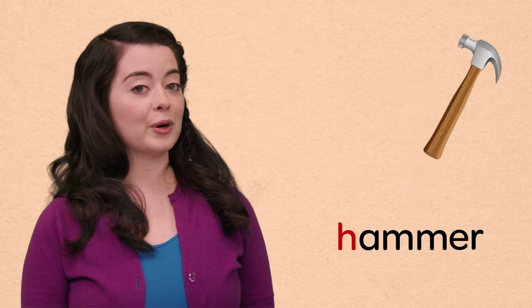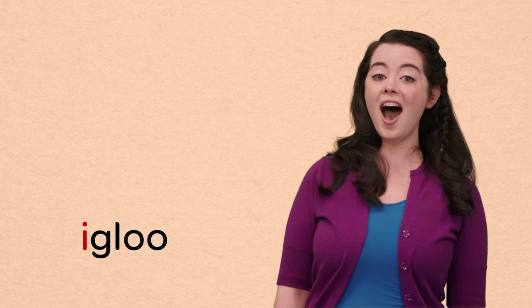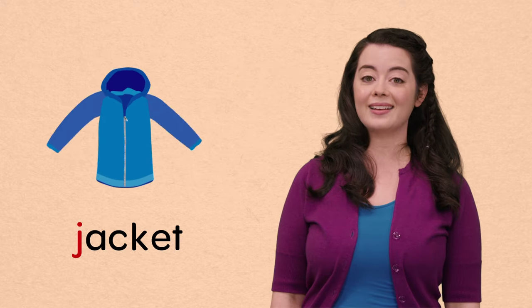H, hammer. What do you like to build? I think I'm going to build an I, igloo. Ooh, bird. Did you feel that? It's so cold. I think I need to put on my J, jacket.